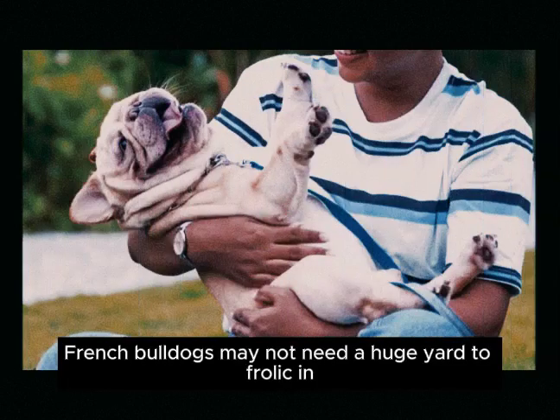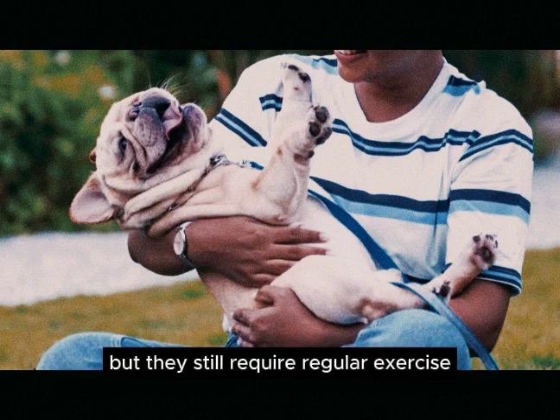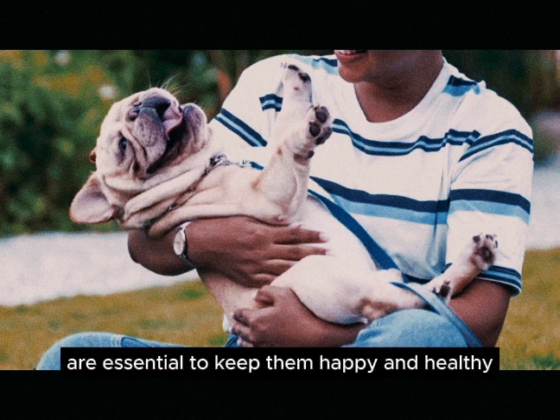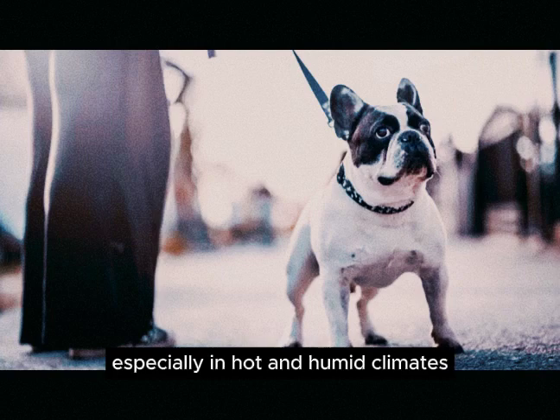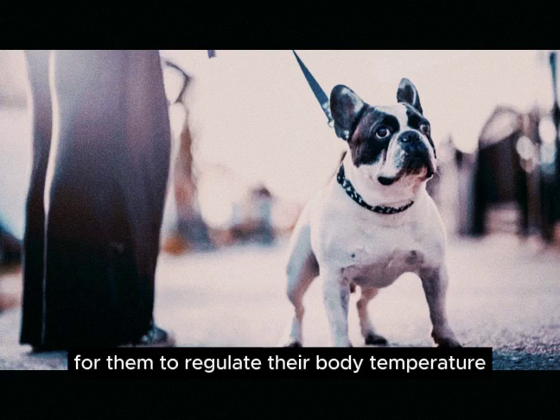French Bulldogs may not need a huge yard to frolic in, but they still require regular exercise. Daily leash walks and playtime in a small yard or apartment are essential to keep them happy and healthy. However, it's crucial to avoid overheating, especially in hot and humid climates, as their short noses make it challenging for them to regulate their body temperature.